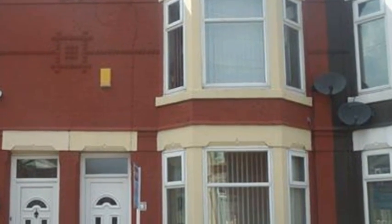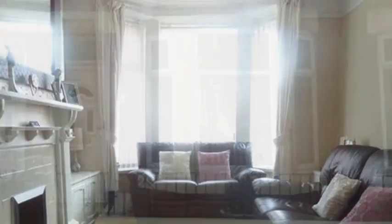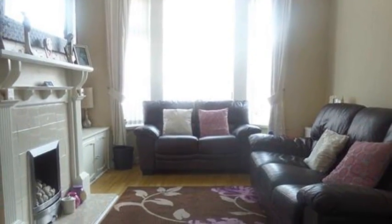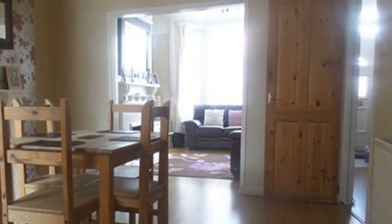This well-presented three-bedroom semi-detached property is situated in Oral Park. Going inside, the living dining room features a fireplace, wood-effect flooring, and space for a variety of furniture.